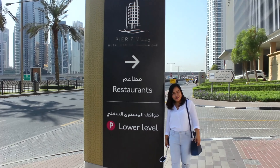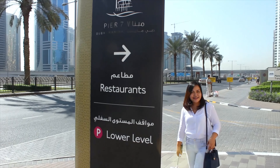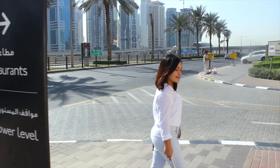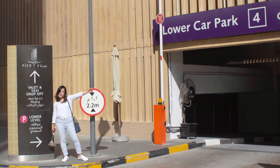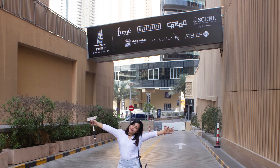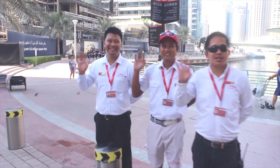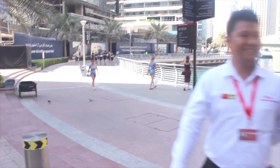We took a tram to Dubai Marina Mall and headed straight to Pier 7 restaurant. You can park your car at the lower car park of Dubai Marina Mall and walk towards Pier 7 valet parking. They have standby coordinators at Pier 7 valet parking to assist you to the yacht.